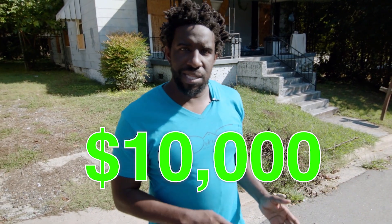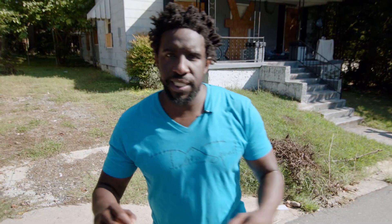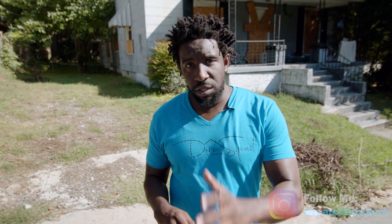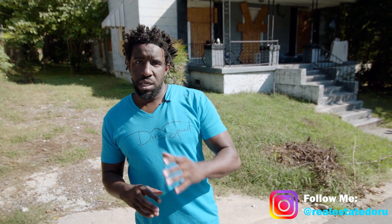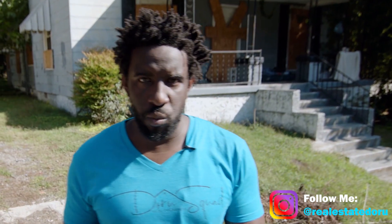How to make $10,000 within 30 days. You're trying to get into wholesaling — I was there, we all were at one point. You can get in with literally no money and no credit, just some hard work and outworking your competition, if you're willing to do that.